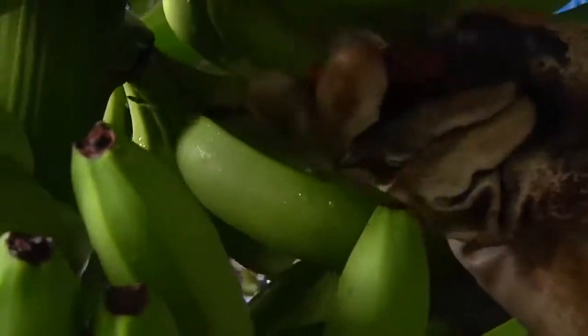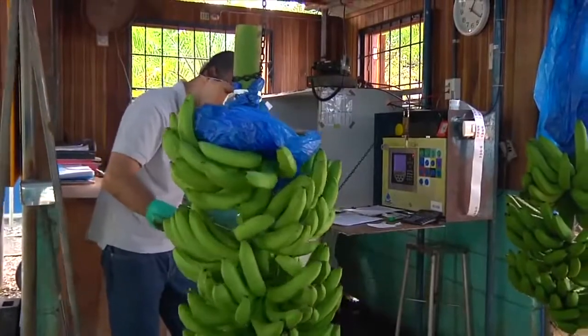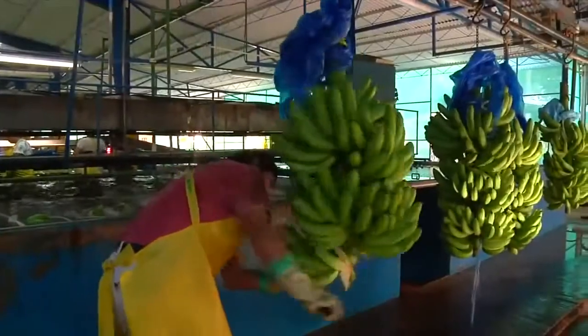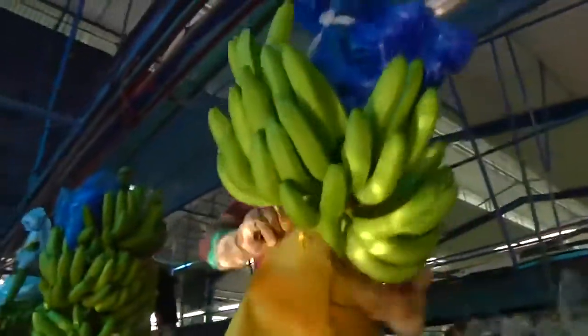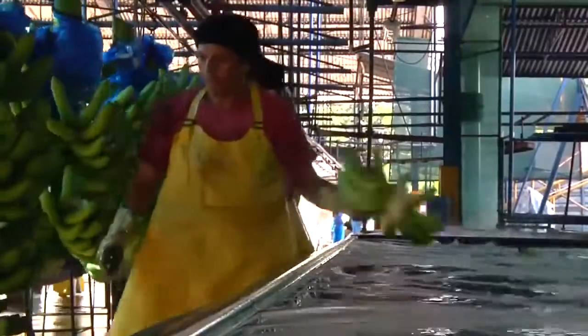The fresh bananas are washed with chlorinated water and thoroughly inspected. If the bananas do not meet Dole's stringent quality standards, harvesting is immediately halted in the field from which they originated. Banana hands are cut from the stem and placed in a tank of water to protect them and to remove the excess latex found naturally in bananas.